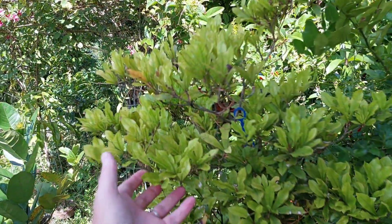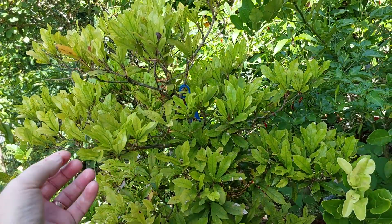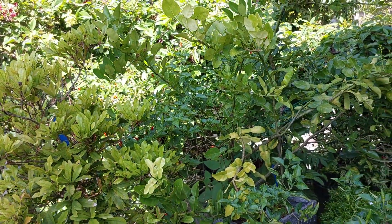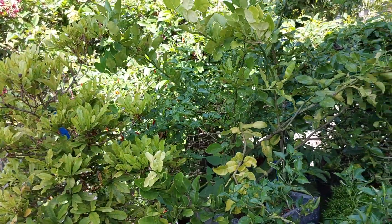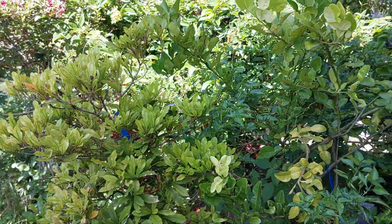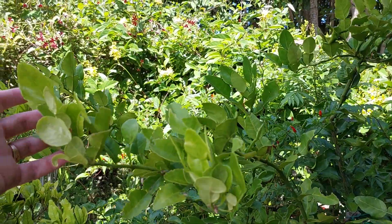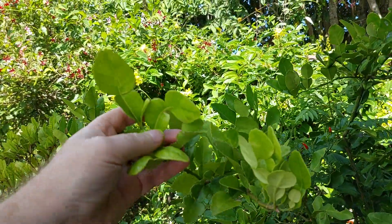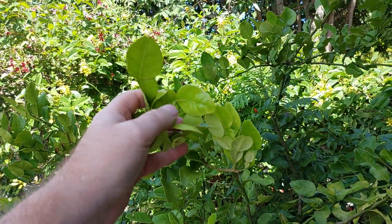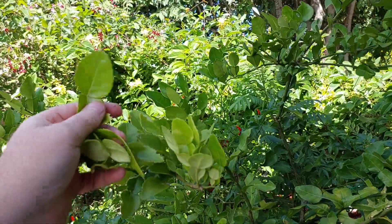Up here we have miracle berry — there's no fruit right now, but when it has fruit you eat it before eating other things. If you eat the berry and then have vinegar, the vinegar tastes sweet almost like honey. It does the same thing with lemons, limes, and passion fruit — makes them extremely sweet. This is kaffir lime, used a lot in dishes like tom yum from Thailand. It's actually more aromatic and flavorful than lemongrass and we use it for cooking around here as well.